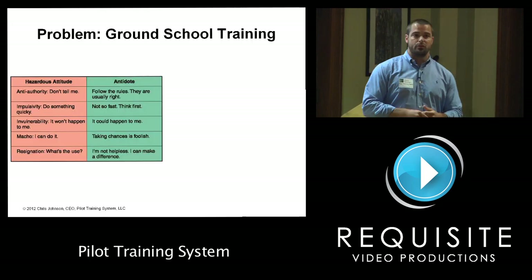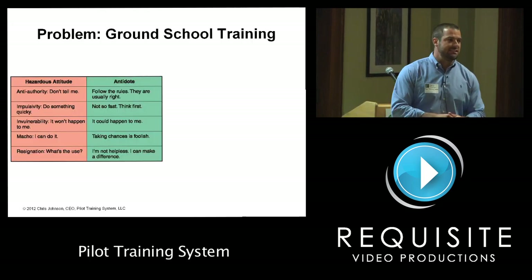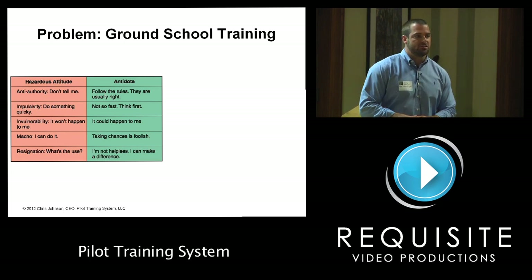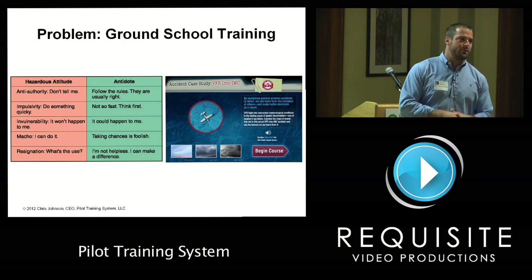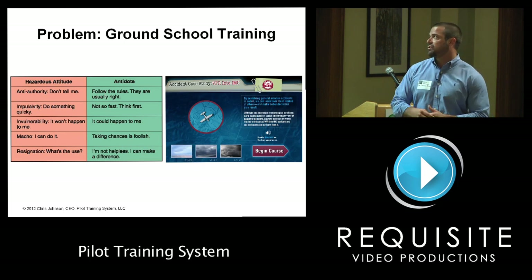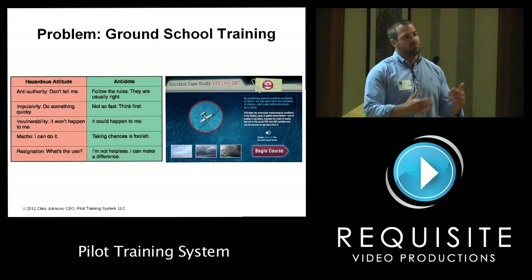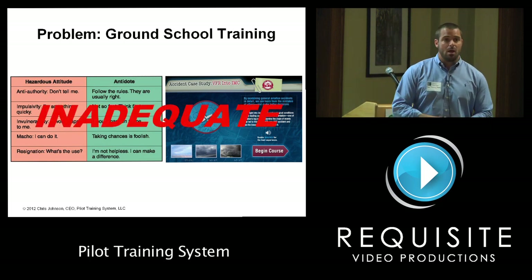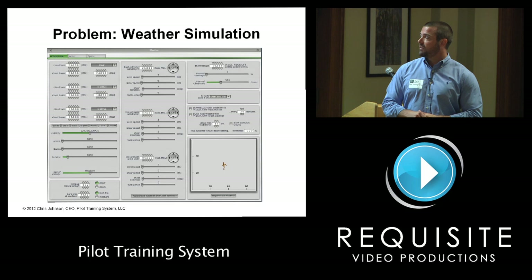Another big problem is ground school training. Old-school training tries to teach pilots to identify hazardous attitudes and gives them little antidotes to overcome those attitudes — which is really basic. More advanced training uses case studies of VFR pilots flying into IMC and losing their lives, and pilots can learn this way. But all in all, they don't get that real experience, so it's quite inadequate.